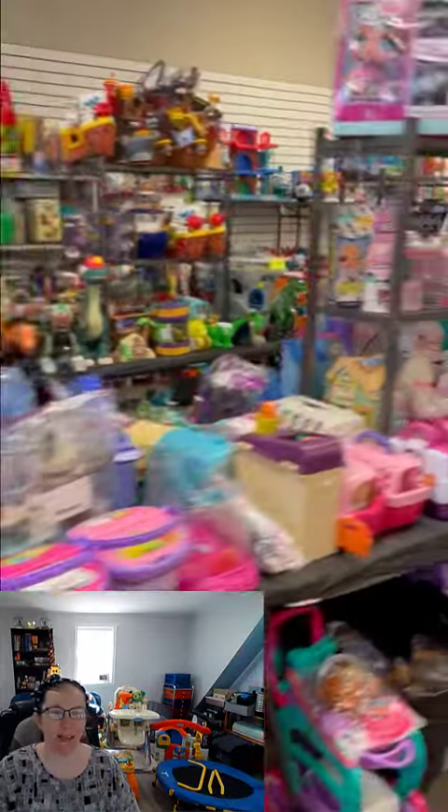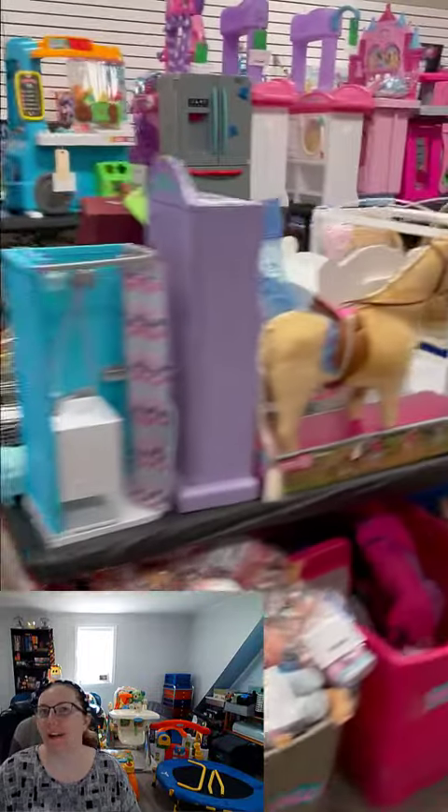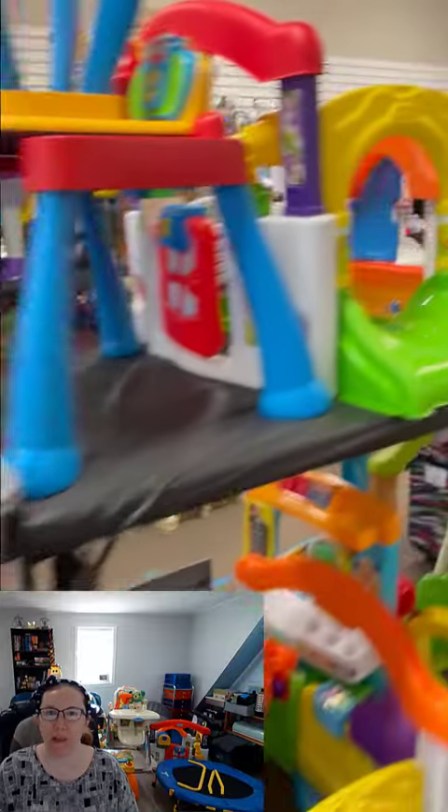Hi there, Bella moms! Today I'm going to walk you through the top five shopping tips for a Bella Kids sale. Number one: bring a shopping bag — or two or three, whatever you're going to need to pack all of those treasures in. Make sure you're bringing those bags with you. We do have a limited number of tote bags available for purchase at the store, but we highly recommend you bring your own.